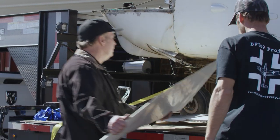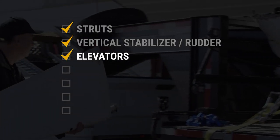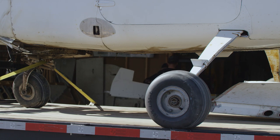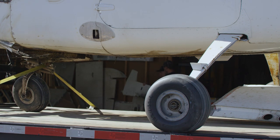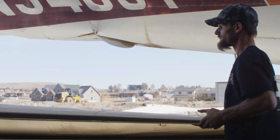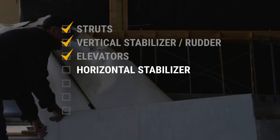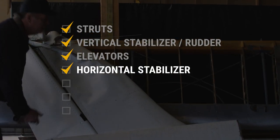It looks like we have some elevators here. The trim tab is missing. Here's the horizontal stabilizer — let's take it over there by these other bits.